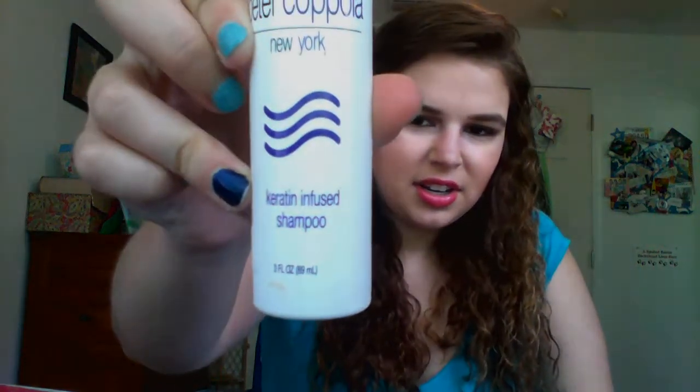This is Peter Coppola New York Keratin Infused Shampoo, and this was okay. I didn't notice anything amazing about it — it didn't make my hair feel really strong or grow fast. It smelled kind of chemical, not a very good smell. It kind of wants to be a salon brand — the packaging is very reminiscent of Paul Mitchell's original packaging. But it's just not great. It's kind of mid-range priced and I just don't think it's worth the money.